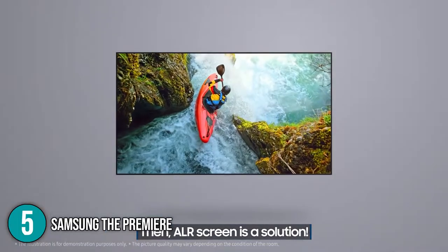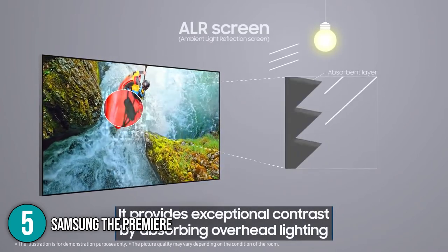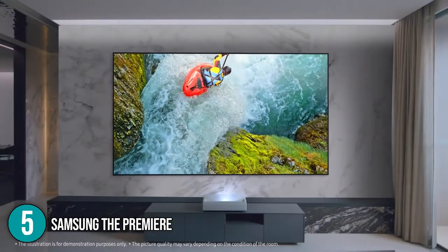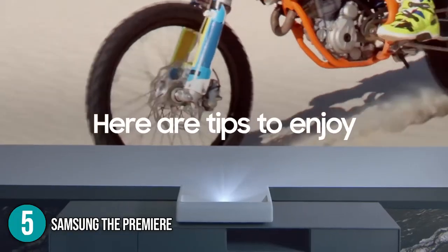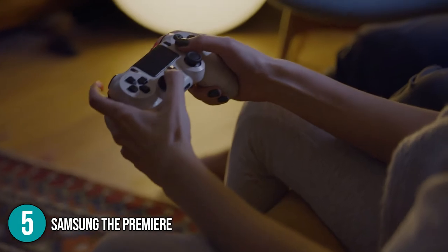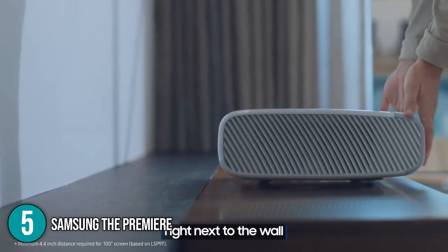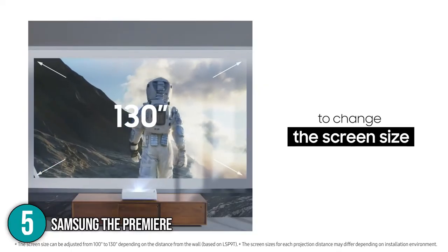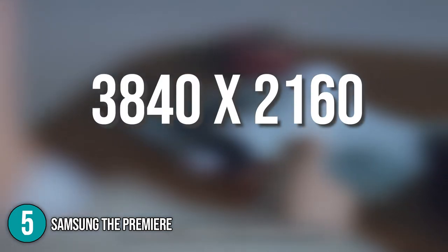It also features an HDR10 Plus format which calibrates every scene with compatible movies or TV shows to provide the most realistic image possible. Its Game Enhancer feature automatically adjusts the projector to optimal settings to help your games run smoothly — perfect for gaming enthusiasts. With just inches away from your wall, it impressively displays up to 130 inches of screen size with a resolution of 3840x2160.